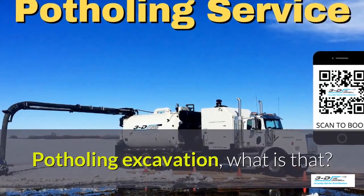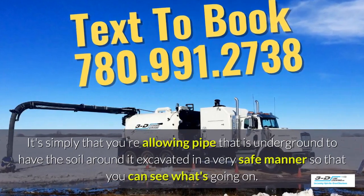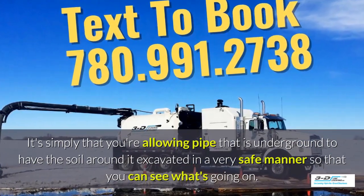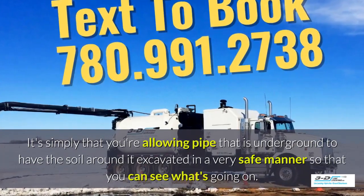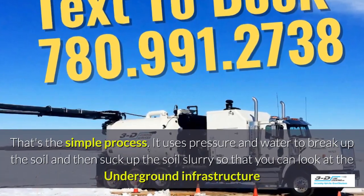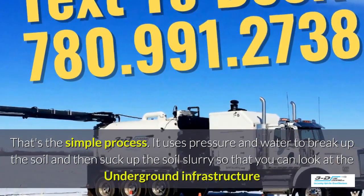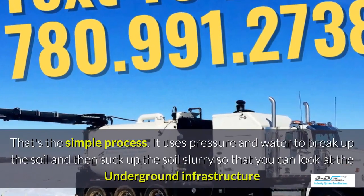Potholing excavation — what is that? It's simply allowing pipe that is underground to have the soil around it excavated in a very safe manner so you can see what's going on. Basically, daylighting is bringing the daylight to the pipe. It uses pressure and water to break up the soil and then suck up the slurry so you can look at the underground infrastructure much easier.